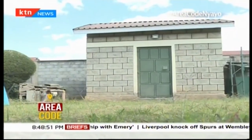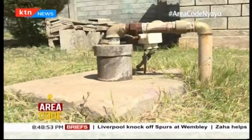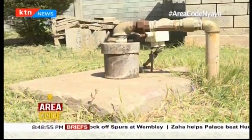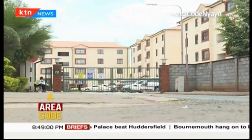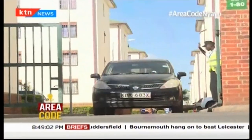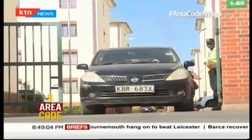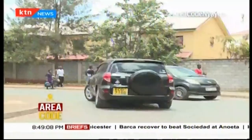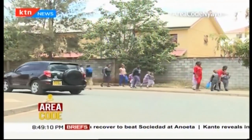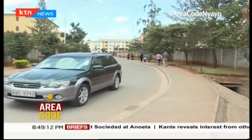In addition to the reservoir, the estate also has six boreholes dug in each phase of the estate to help complement the already limited water supply. Security checks here are mandatory, and each homeowner is required to have a car sticker if their vehicle is to be allowed into the estate.